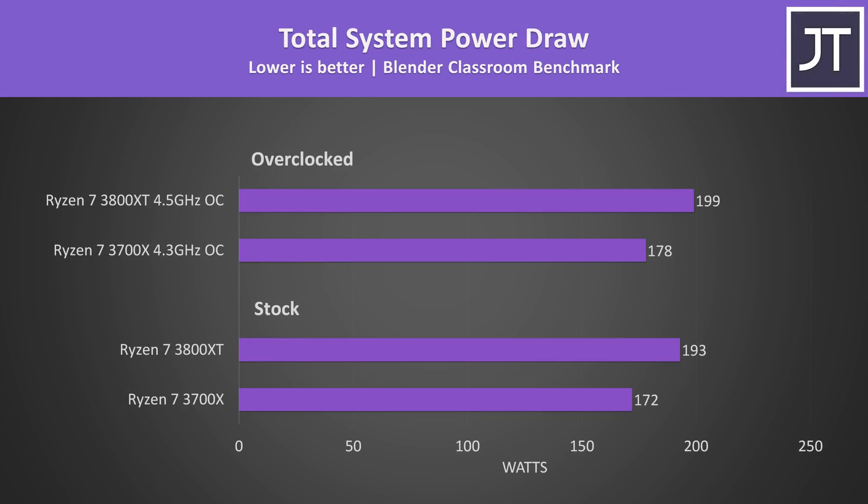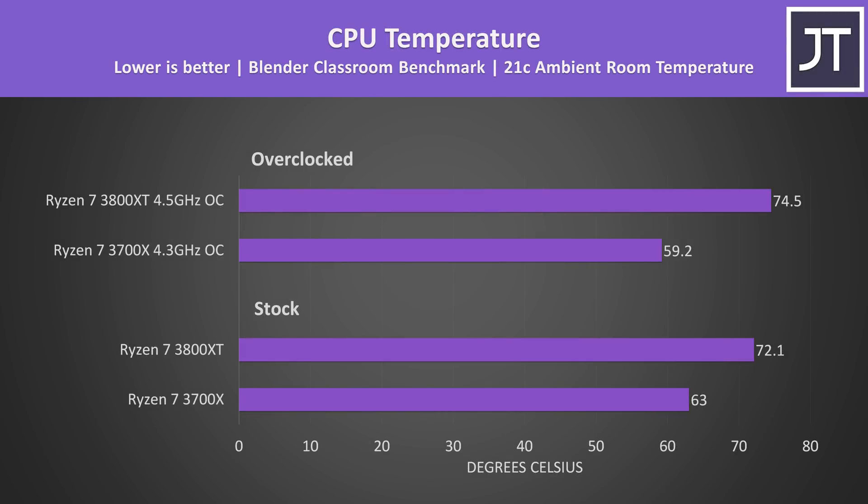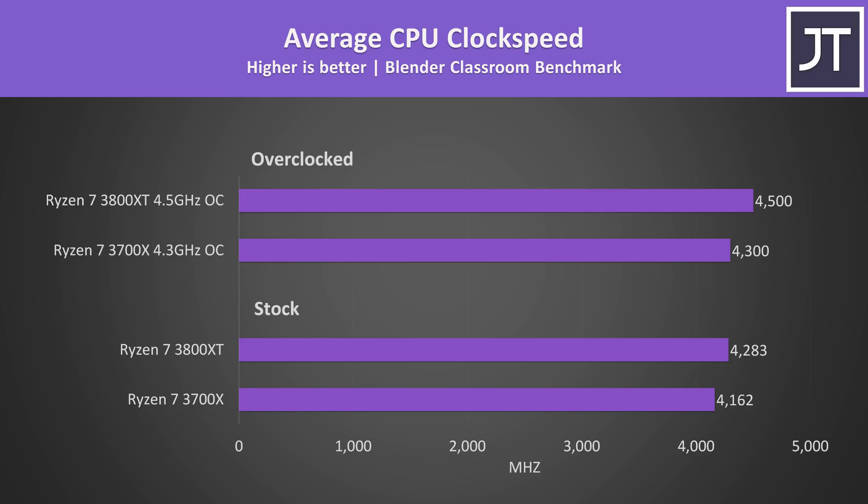Looking at total system power draw from the wall during the Blender test, the 3800XT was using more power to achieve its higher performance, and both needed about 6 watts more for the overclocks despite the 3800XT being pushed further. Higher power draw typically results in more heat, and the 3800XT was running a couple of degrees warmer with the overclock. Interestingly my 3700X was actually a bit cooler while overclocked and performing better, because my manual voltage setting was better than what the motherboard applied by default. At stock, the 3800XT was around 120MHz faster than the 3700X in a solid multicore workload, with the gap widening further under the 3800XT's superior overclock.